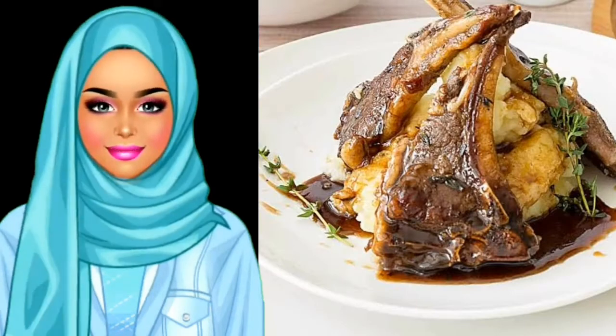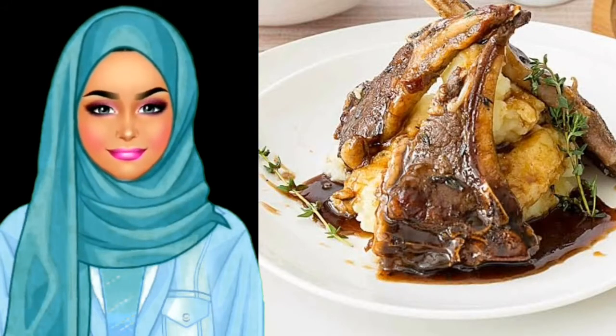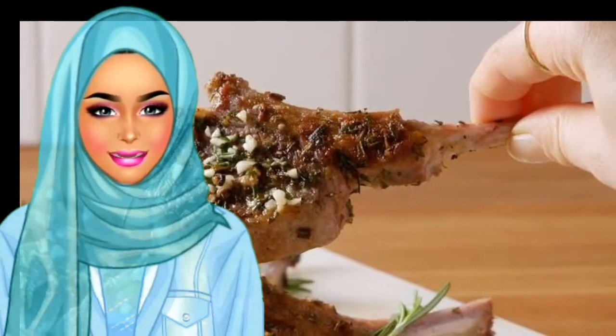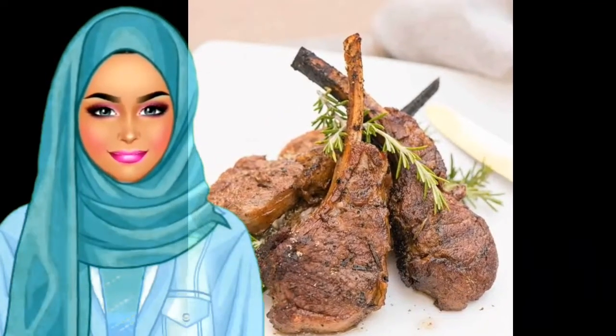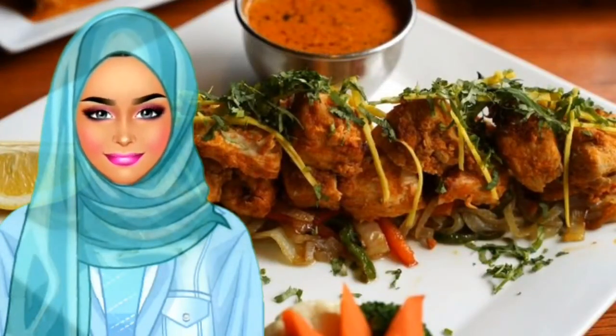Lamb chops: you might not necessarily consider lamb chops to be a specifically Indian dish, but when we throw them into the tandoori oven with our usual marinade, they become the sort of lamb chops that you didn't even know you wanted. We're sure you'll want another helping, combined with a tangy masala sauce and a fresh side salad.